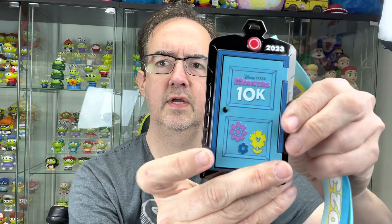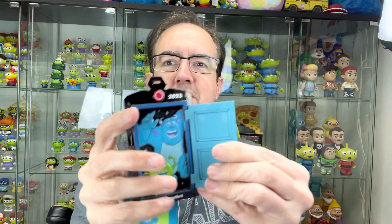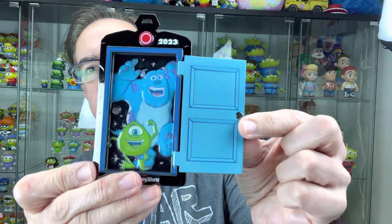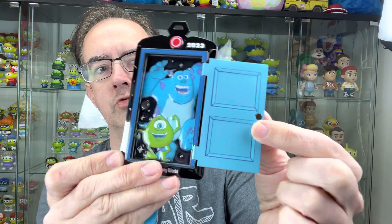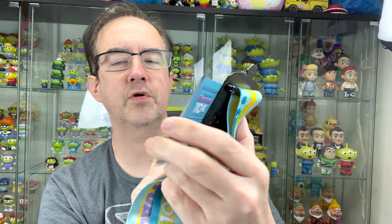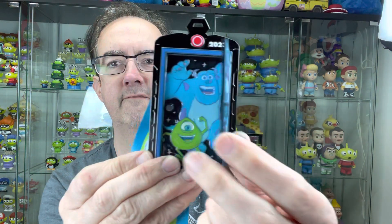These both are really cool, but let me show you this one next. This one is super cool because it's a 10k and it actually opens. Let me see if I can get it open — probably take me a year. There we go. Monsters, Inc. And the door opens. So cool. I don't know why they didn't put Boo in there — it would have been kind of cool to have Boo in it. But very nice.